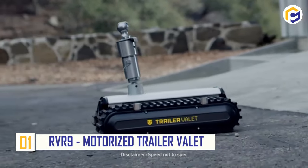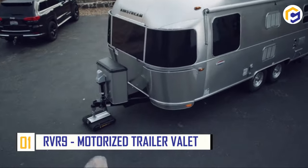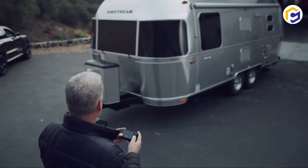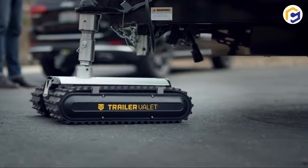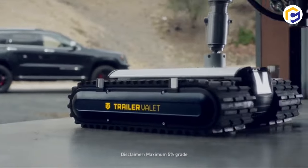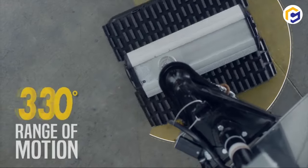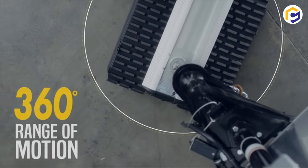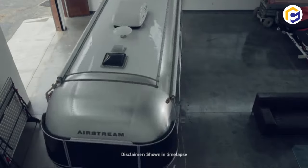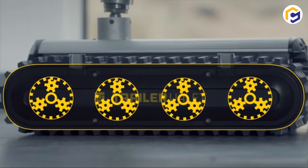Number 1: RVR9 Motorized Trailer Valet. Need to lift or move heavy weight without using large machinery? RVR9 is your trusted solution, which is basically a motorized trailer valet that is the major player in the RVR series. Interestingly, it can easily push or pull up to 9,000 pounds of weight on flat surfaces, while enduring 960 pounds of tongue weight.